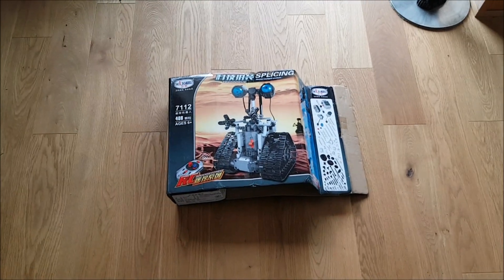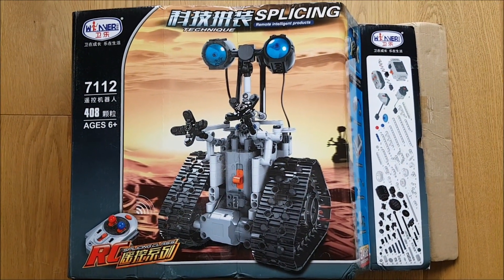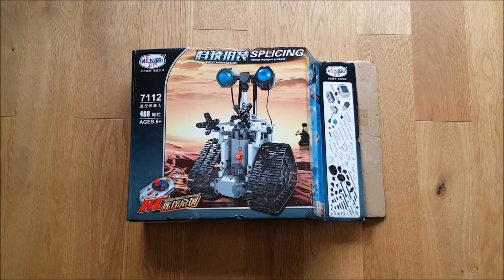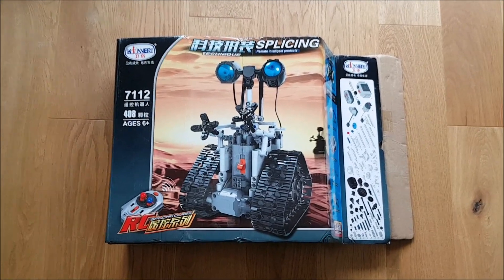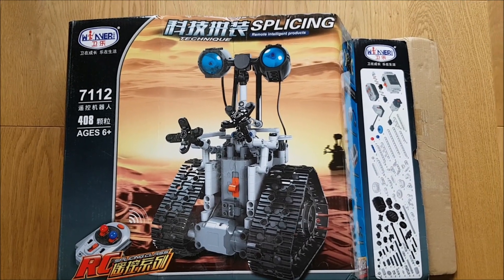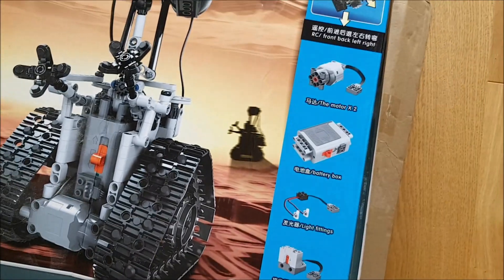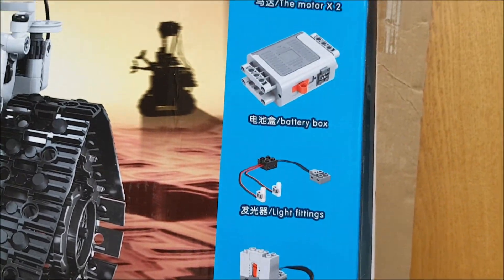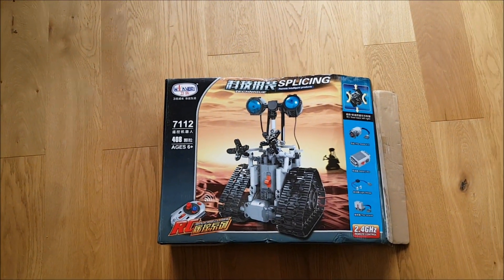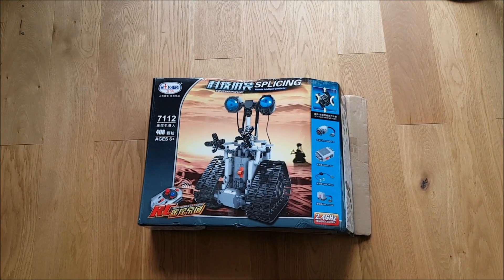Let me welcome you guys warmly. What I have today, received from China, is this robot. It looks like WALL-E — you guys probably remember the film. Here is the remote control. The box was kind of destroyed, but everything should be inside because they packed it tight for transport. Let me open it up and let's start building this robot.